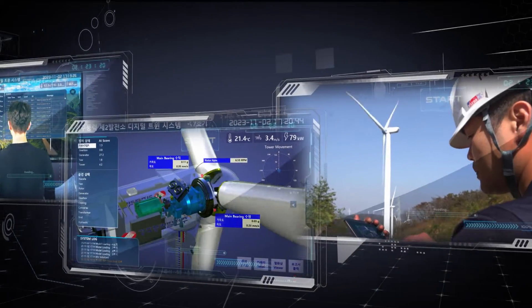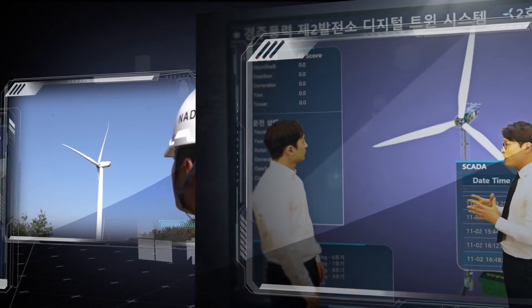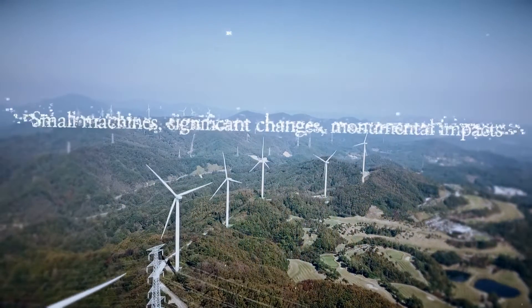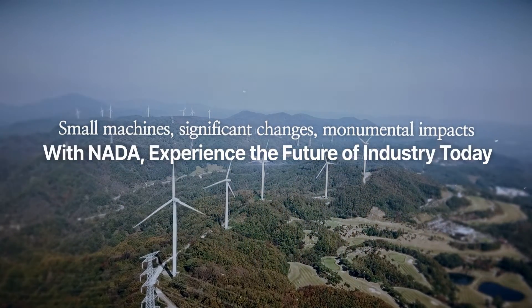For the future. For your success. For results that are faster, safer and more reliable. NADA's AI-based digital twin system stands by you.